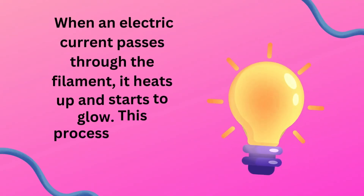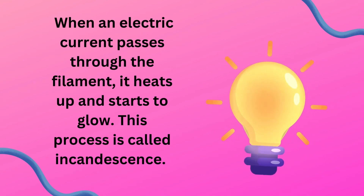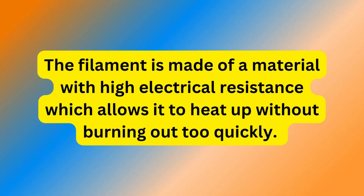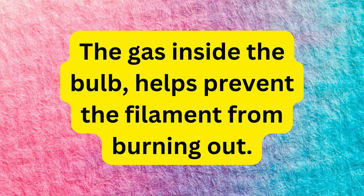When an electric current passes through the filament, it heats up and starts to glow. This process is called incandescence. The filament is made of a material with high electrical resistance, which allows it to heat up without burning out too quickly. The gas inside the bulb helps prevent the filament from burning out.